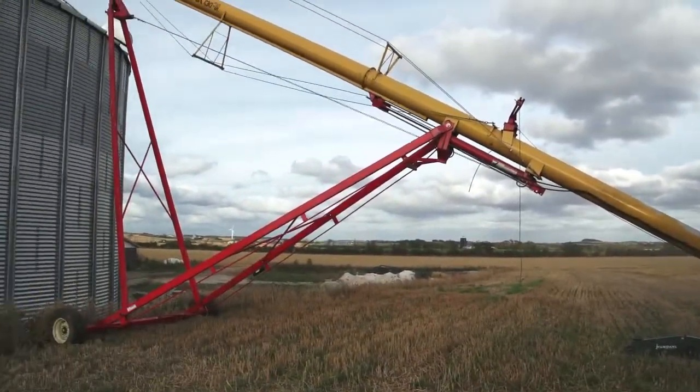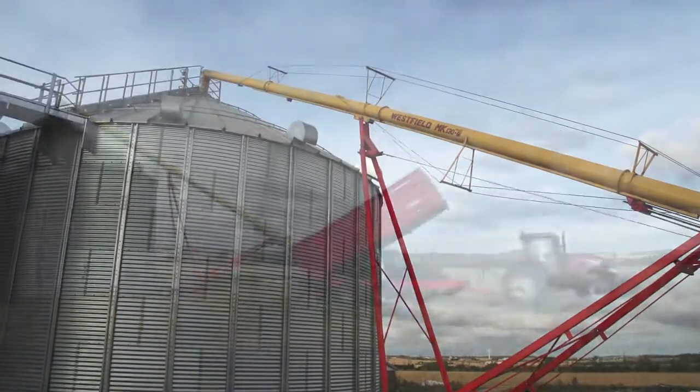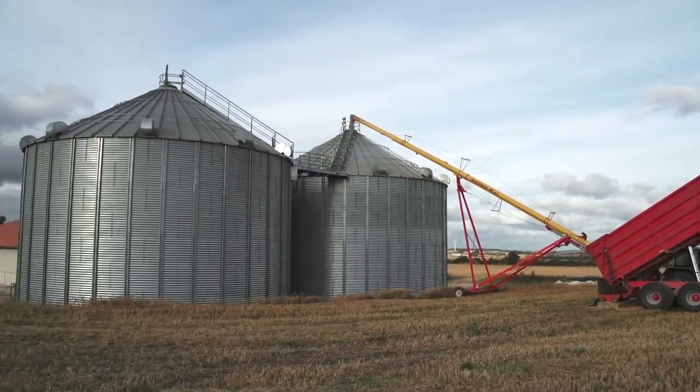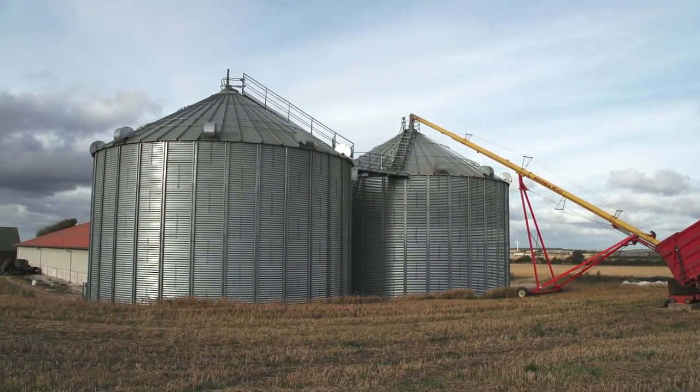Now we can keep our own grain, which is good business. We harvest with a water content of approximately 23 percent, add a heat source, dry the grain, and sell it when the price is right.